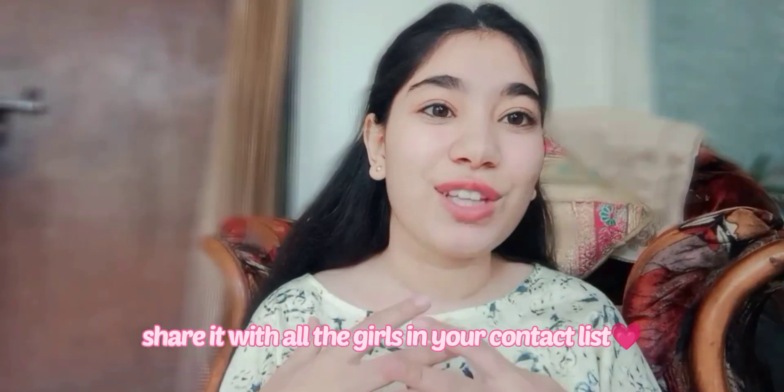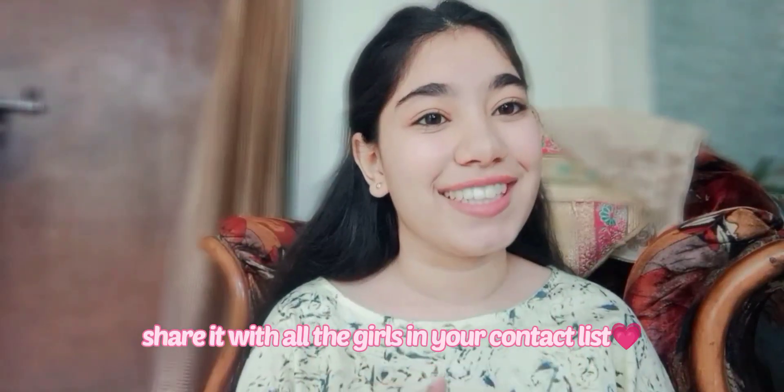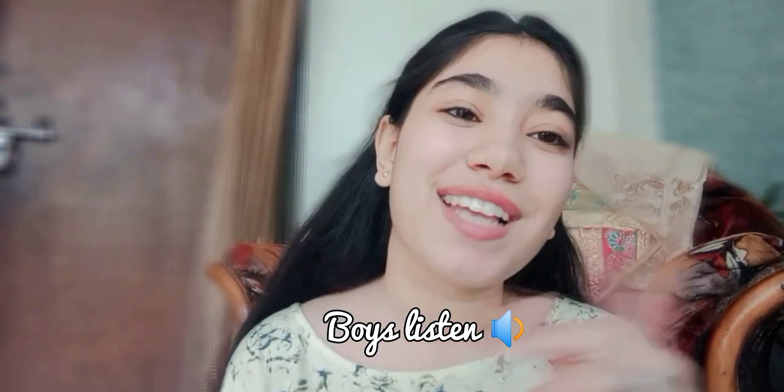Make sure to share it with all the girls in your contacts. And yes, all the boys out there — if you are watching this, this one is not for you. Go watch something else, because this is especially for girls.